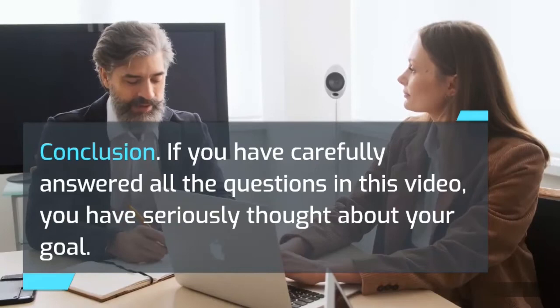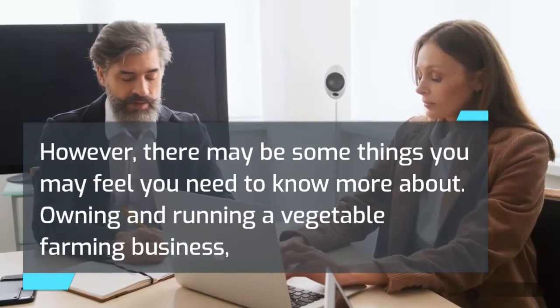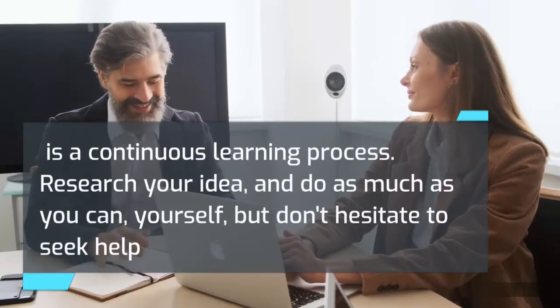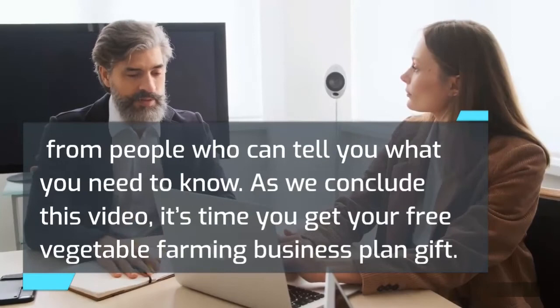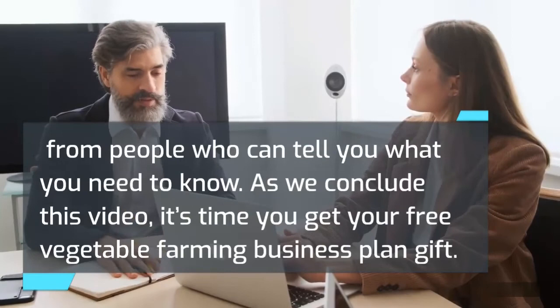Conclusion. If you have carefully answered all the questions in this video, you have seriously thought about your goal. Owning and running a vegetable farming business is a continuous learning process — research your idea, do as much as you can yourself, but don't hesitate to seek help from people who can tell you what you need to know. Go to the description below this video to get your free vegetable farming business plan. It is completely free, no strings attached. Thanks for watching — if you enjoyed this video, please like and subscribe for more videos like this.